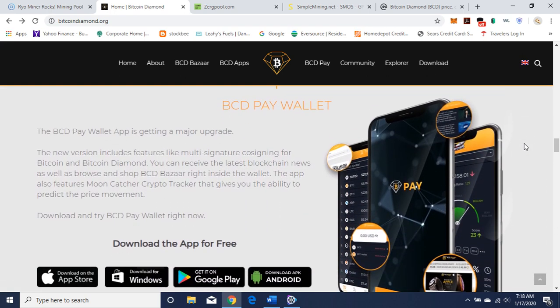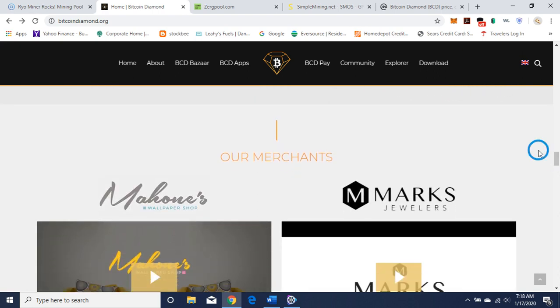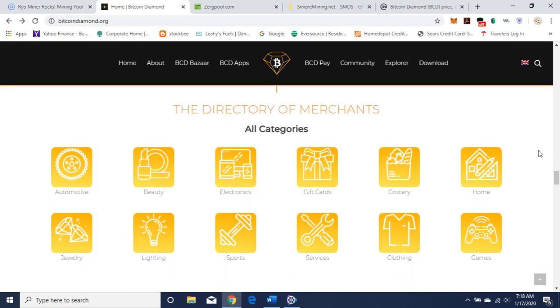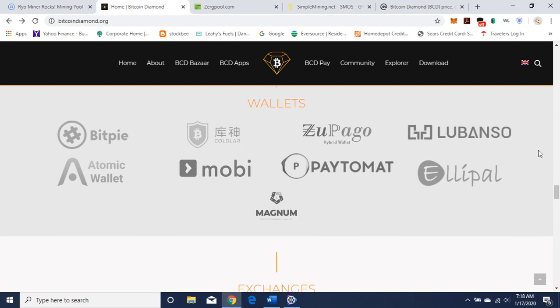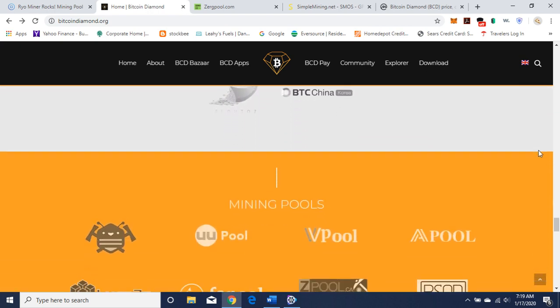Here's the wallet — it's an app. I use the Apple app, and you can download that and get your public address to plug into the configuration for the miner. Here are some of the merchants that Bitcoin Diamond is affiliated with, where you can use Bitcoin Diamond to make purchases. There's a directory of their merchants with different categories of merchandise. Here are the wallets again, and there are some exchanges where you can buy Bitcoin Diamond, as well as the mining pools.